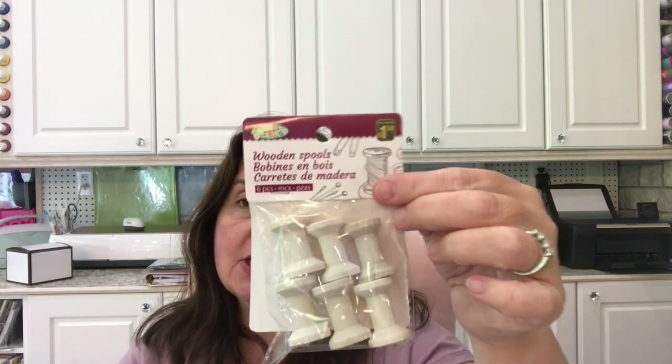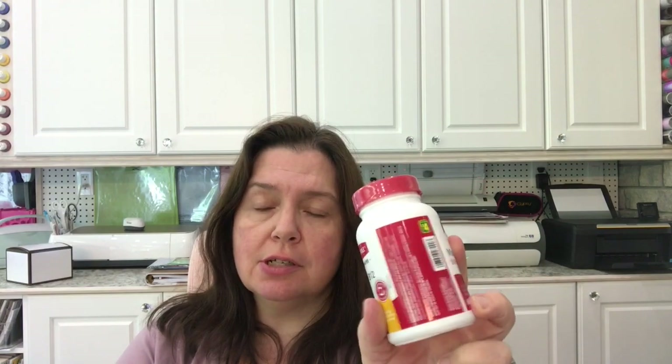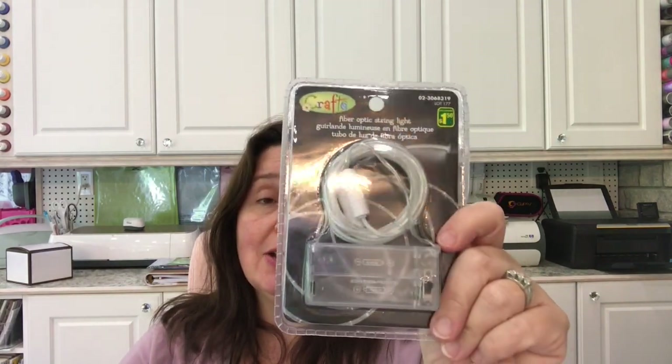They had two sizes of wooden spools — the more standard size and a taller size. I picked up both. And I grabbed some vitamins — B12, 60 tablets for four dollars — saved me a trip to the pharmacy. I also got fiber optic string lights that I'd seen others haul. My store only had them in white, which is what I wanted anyway. A dollar fifty each, and I got a few.